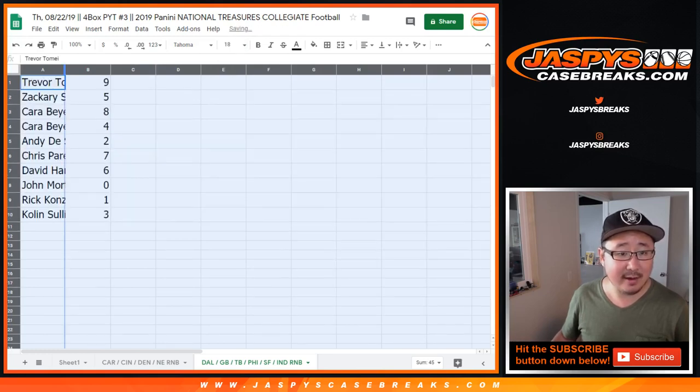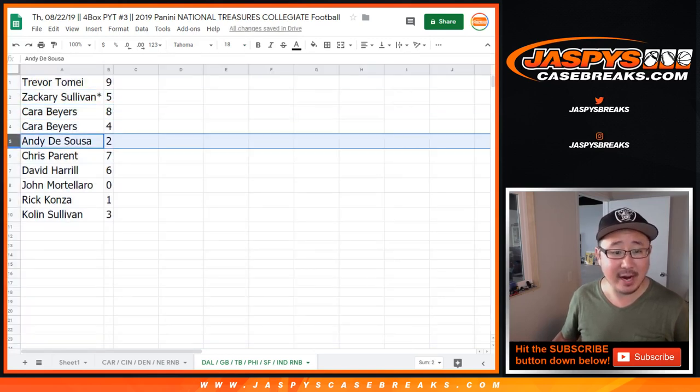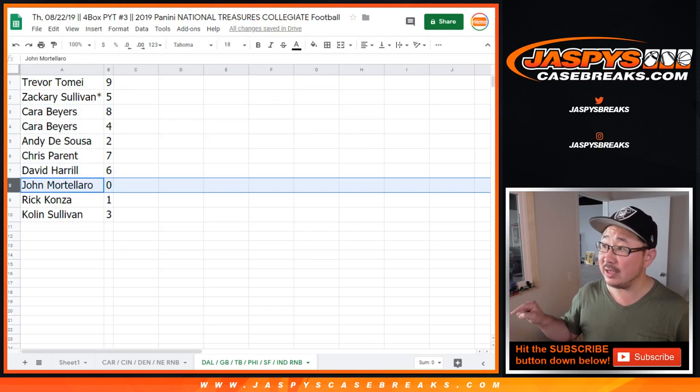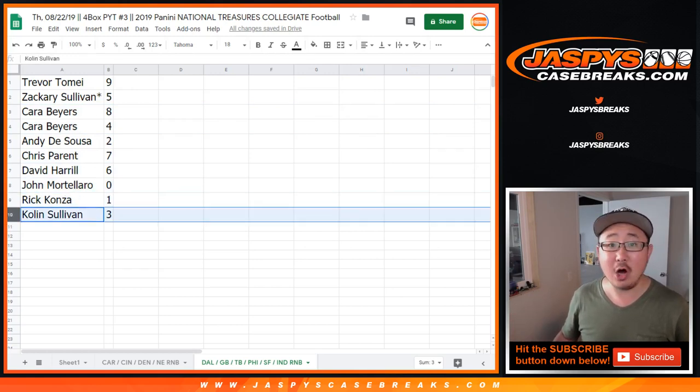Alright, so Trev, you have number nine. Zach, Last Pot Mojo, five. Kara with eight and four. Andy with two. Chris with seven. Big Boys 007 with six. John, you got zero — any and all redemptions for those teams on that tab will go to you. Rick with one, and Colin with three.